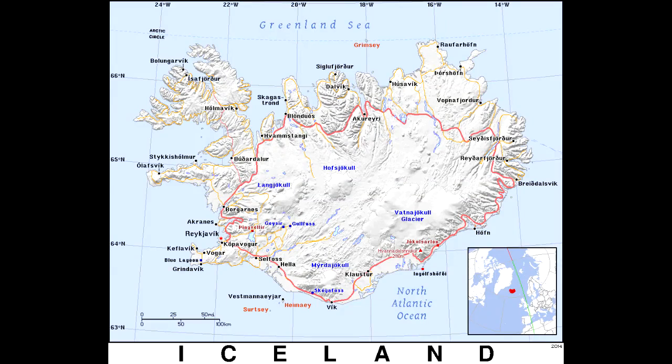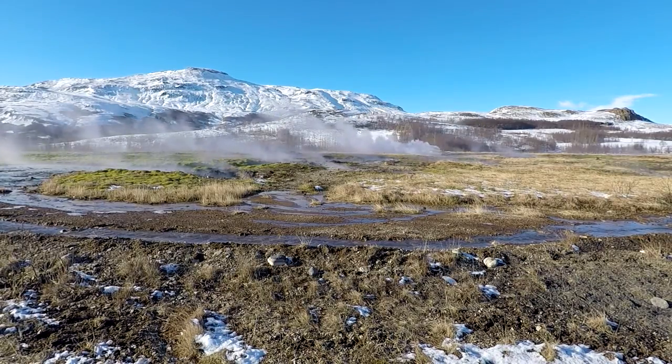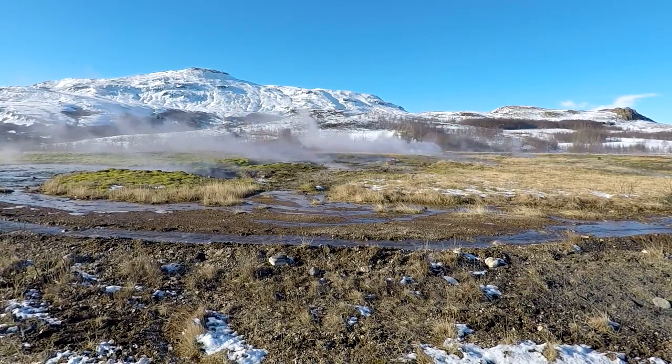Iceland is a glacier-covered island in the North Atlantic Ocean. Iceland sits between two tectonic plates, so there's lots of volcanic activity.